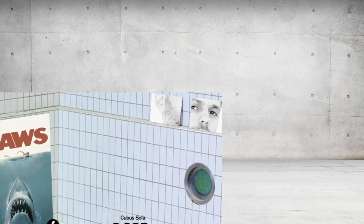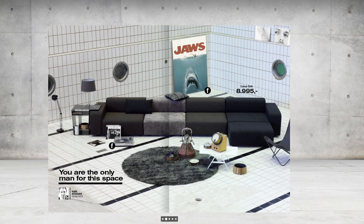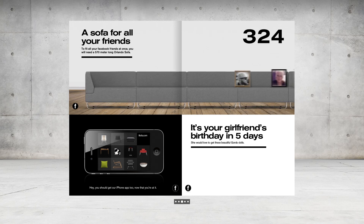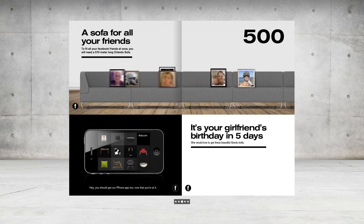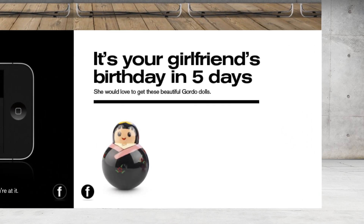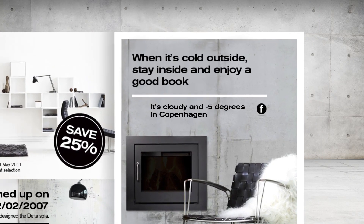Ricky will also see his Facebook profile picture on the pool shelf, cut in different ways. Now if Ricky wants to invite all his friends over, we can see that his sofa would be 570 meters long. And we can remind him that it's his girlfriend's birthday in five days — she'd love these beautiful Gordo dolls.